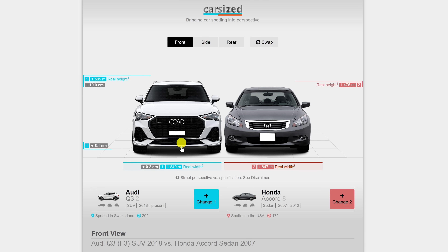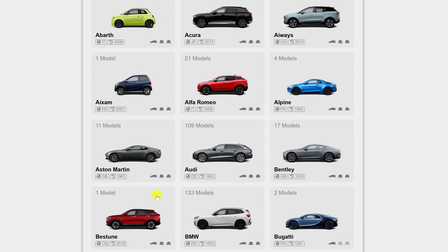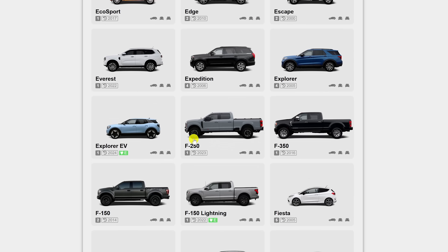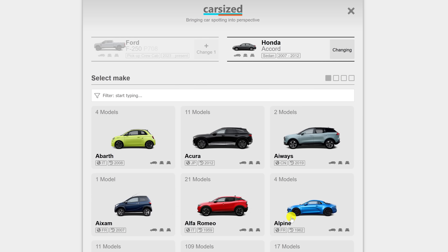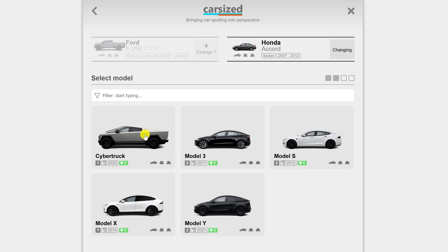To begin, select two vehicles. I'll click the name of the vehicle on the left — just about every manufacturer is listed here. It's easier to go to the top and enter it. Let's go with Ford, and I'll select the F-250. I'll select the other vehicle on the right. For this one, I'll go with Tesla, and select that ugly looking Cybertruck some people have bought.